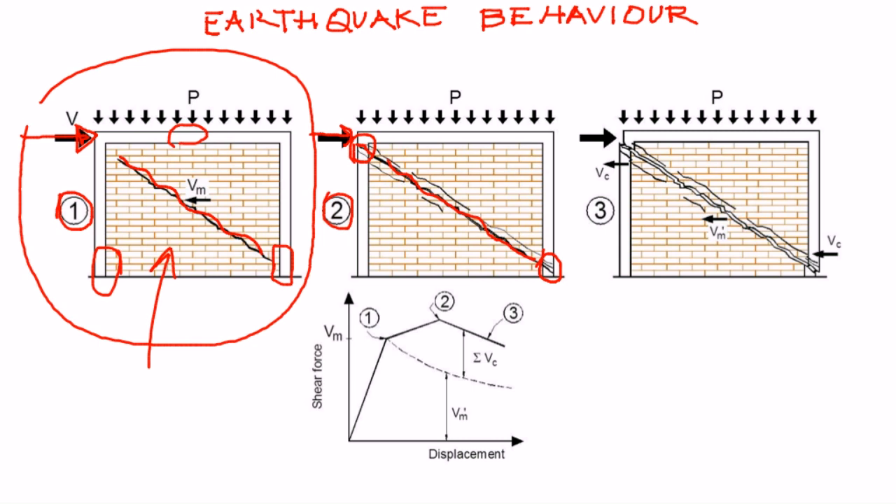If earthquake ground shaking increases further in intensity, the cracks propagate through the confined masonry tie columns and at the end a complete shear failure of the tie column may take place. This is stage three, or failure, of a confined masonry panel.